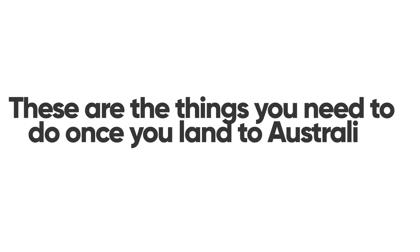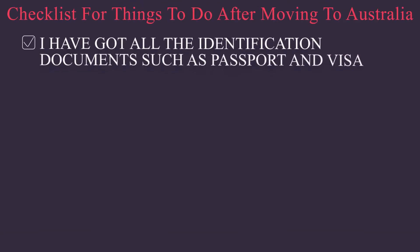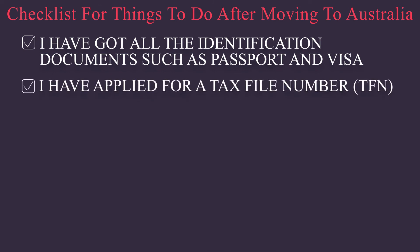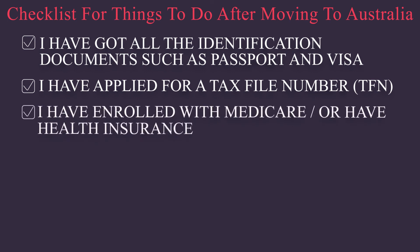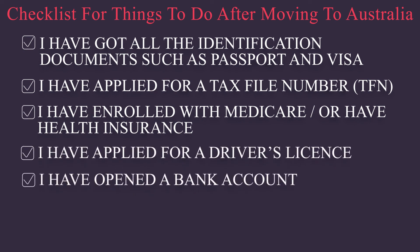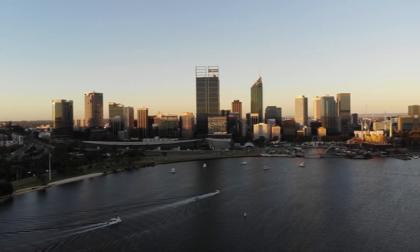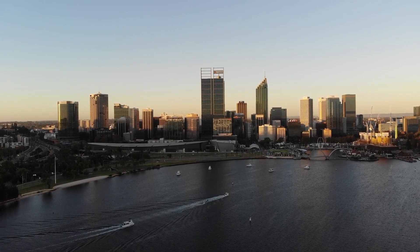In summary, these are the things you need to do once you land in Australia. It helps a lot to make a checklist and tick off each box: I have all identification documents such as passport and visa; I have applied for a Tax File Number (TFN); I have enrolled with Medicare or have health insurance; I have applied for a driver's license; I have opened a bank account; I have found a family doctor or GP; and I have applied for a job.